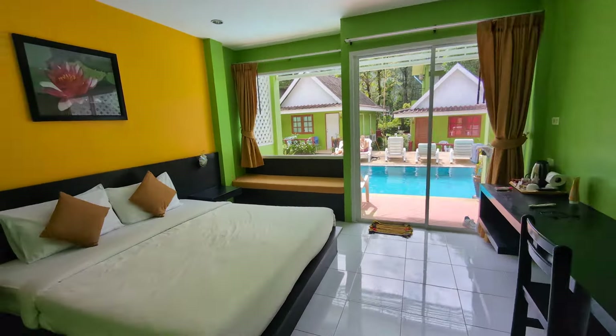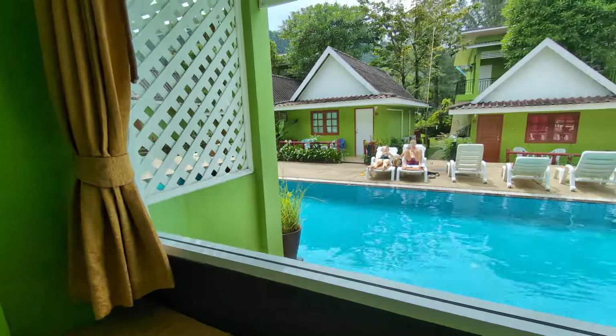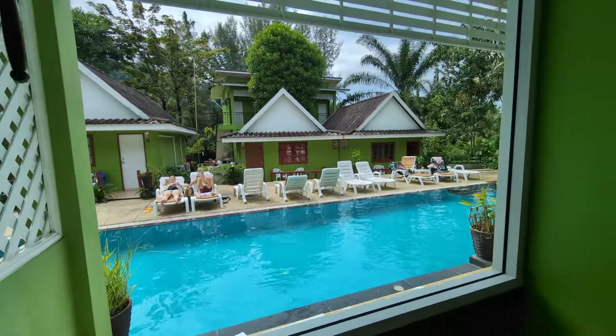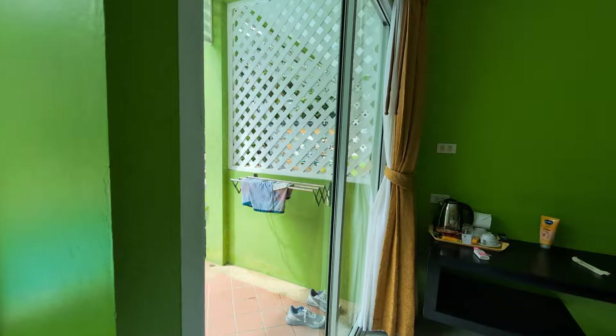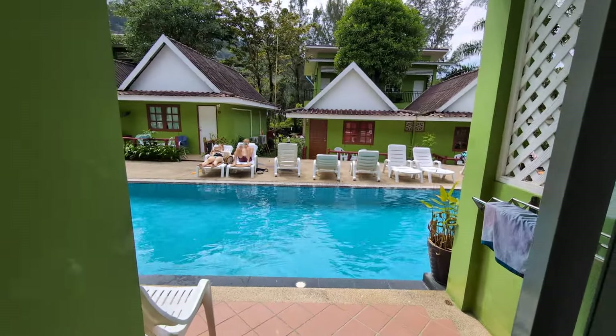I've just arrived about half an hour ago, so I'm going to do this now before the room gets a mess. You get a nice little benchy thing here so you can sit down and chill out. This glass is reflective glass, so people can't see in, which is great, and you can see out. I've opted for the swim-up pool option, as you can see here.